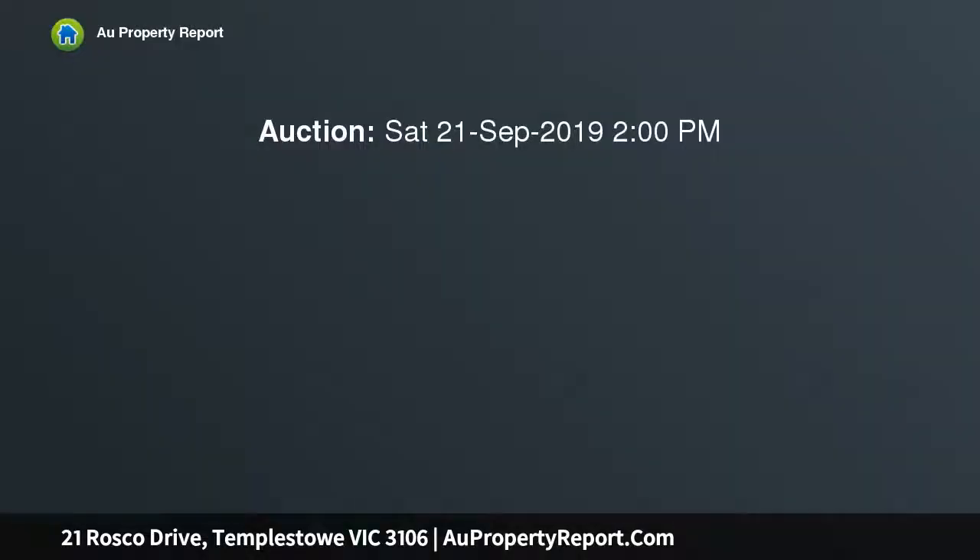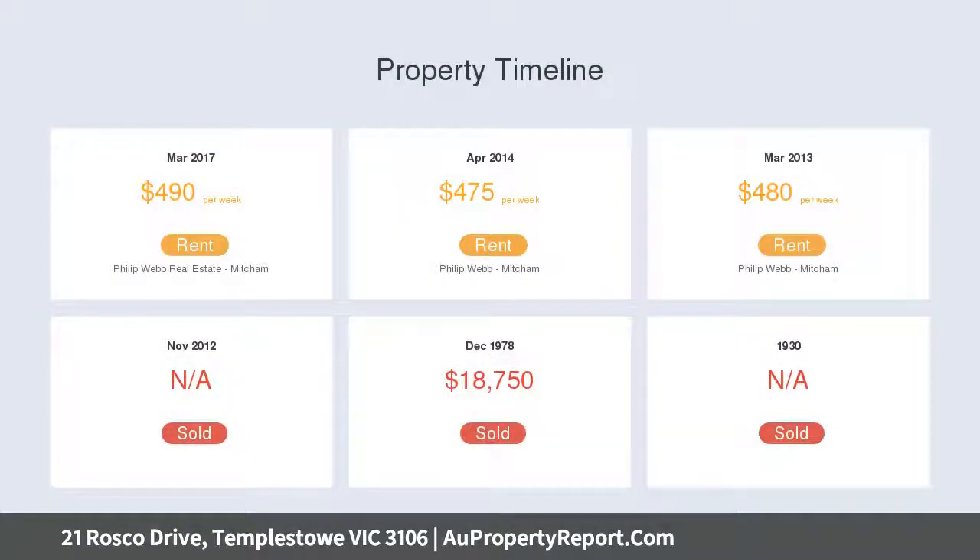Offering comfortable accommodation and room for the entire family, the foundations are there to add or extend the home STCA, with your own personal touches, or develop with approved plans and permits for three townhouses.